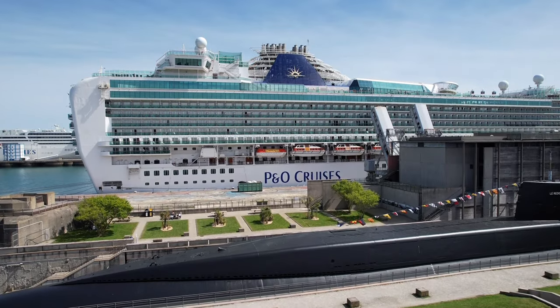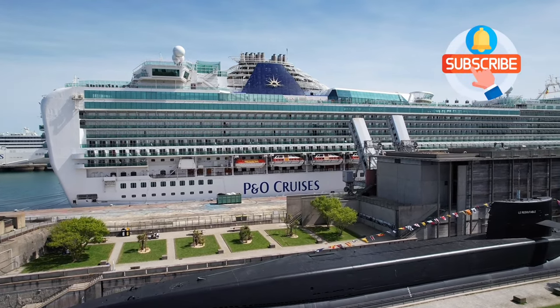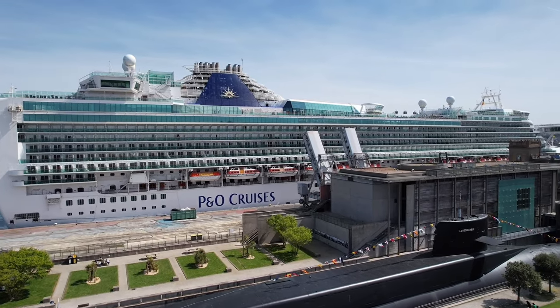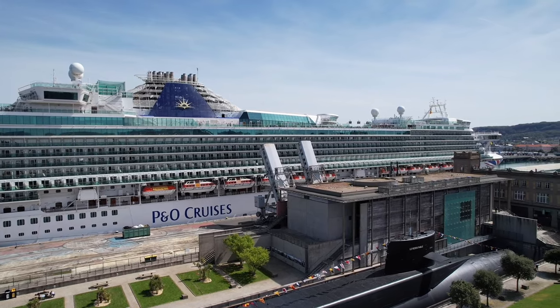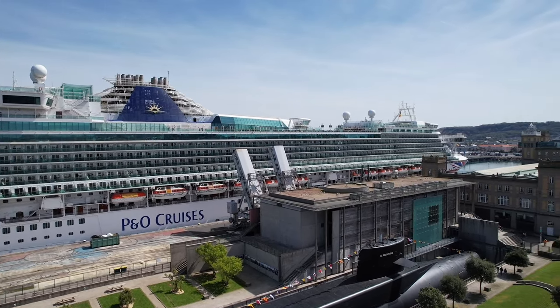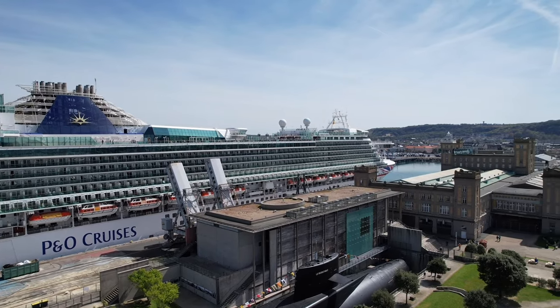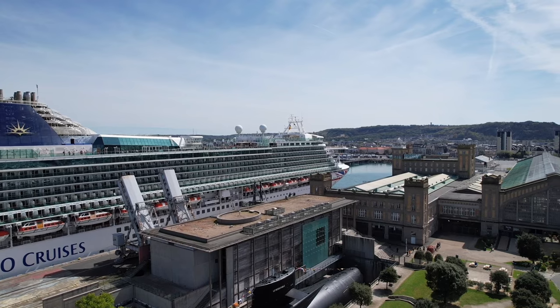Today I'm going to give you a full ship tour of P&O Ventura, deck by deck, starting from the bottom and working our way to the top. This is going to be quite a long video, so make sure you've got a cup of tea in your favourite mug and get comfortable for the next half hour or so, because I want to show you every single inch of this ship.